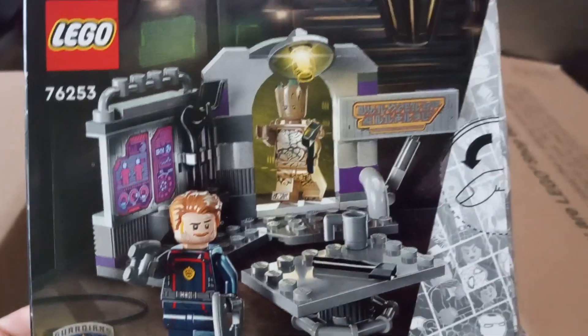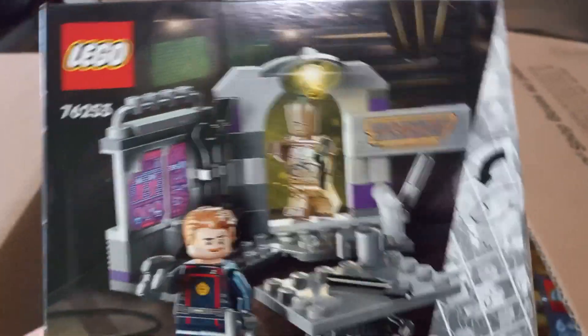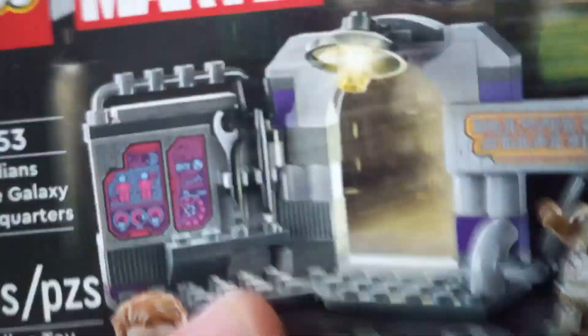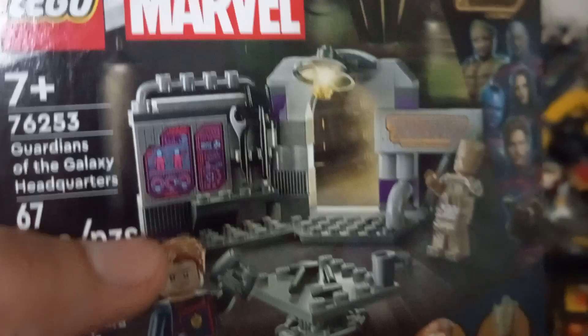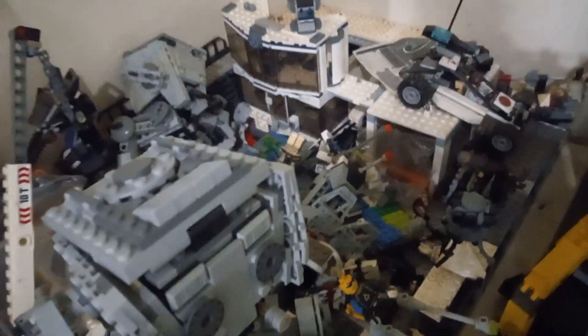This is set number 756253 from the Lego Guardians of the Galaxy 3. I found that it can serve as a nice part for my ongoing construction project. So let's put it here because we're going to use it later. This is my city — sorry, it's a bit messy.